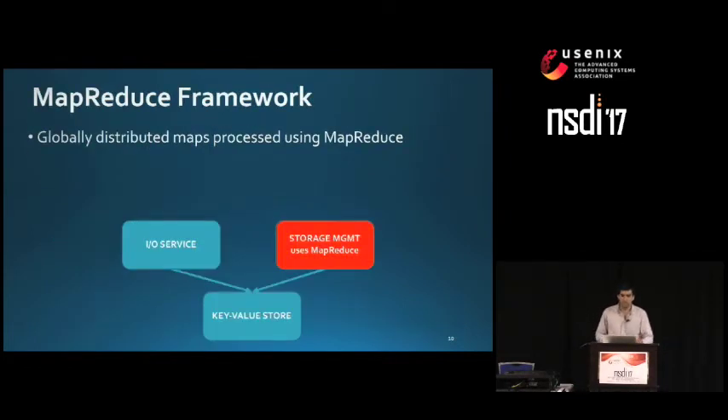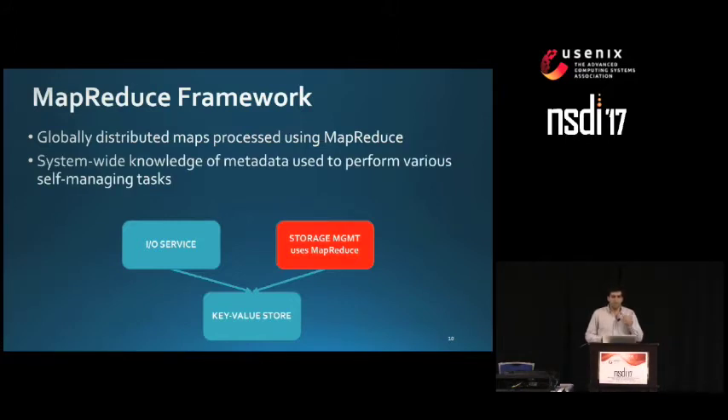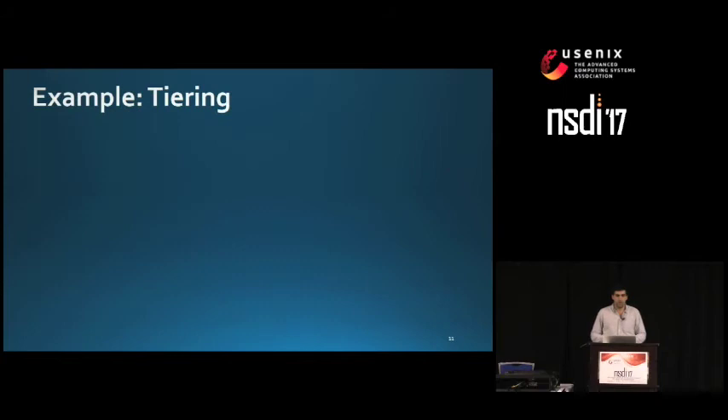The second main component to address the first challenge was building a MapReduce framework. We process this globally distributed metadata using MapReduce, as it allows efficient scans and joins of metadata tables. These MapReduce-based scans provide system-wide knowledge of the metadata that we use to perform various self-managing tasks. I'll show you an example of how we use this MapReduce framework to do tiering.